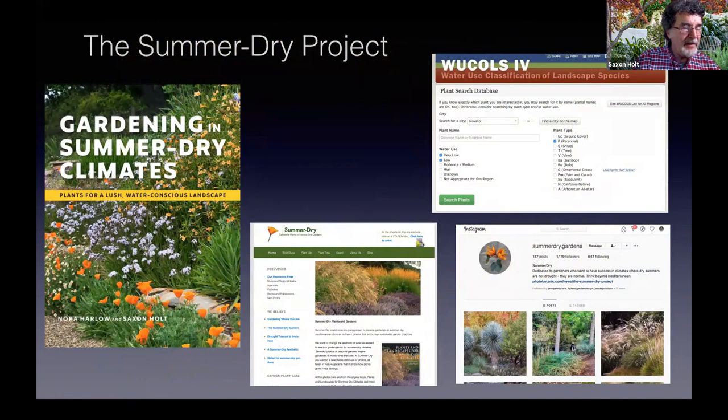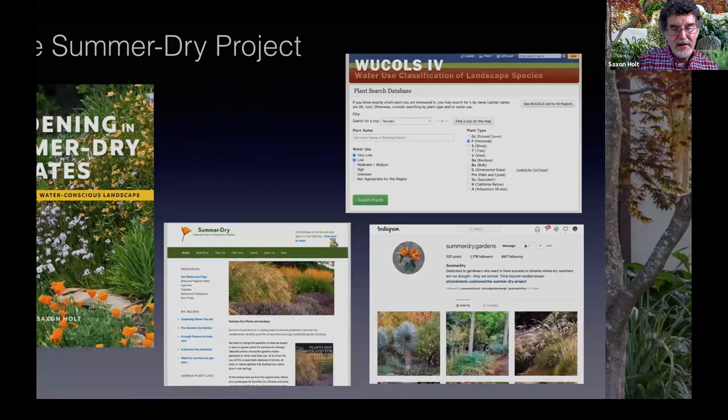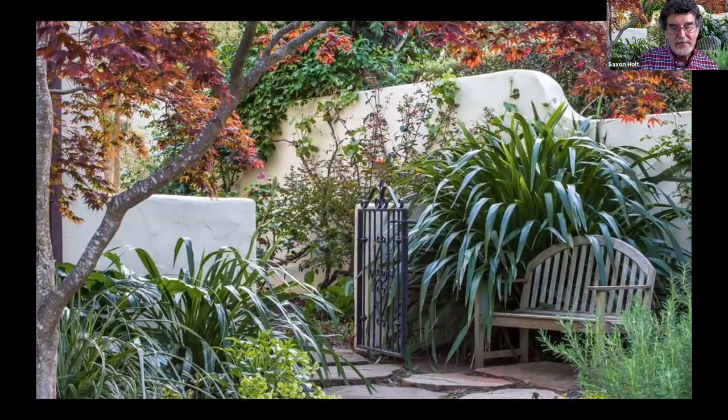We've added the website and are working with the California Center for Urban Horticulture for the WUCOLS database. We have the website and Instagram account, which I'll have fun with for summer dry gardens — I'll talk about that a little later. I'm going to take a break here. I think we'll have more conversations later about the gardens, but this first part is really more about the science and the climate behind the gardens. Matthew, have any questions come in?